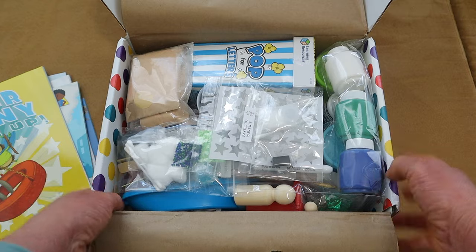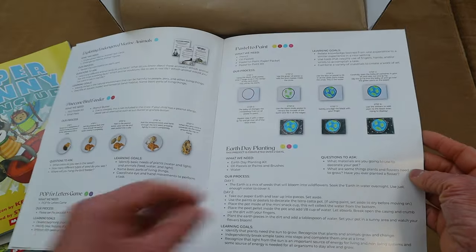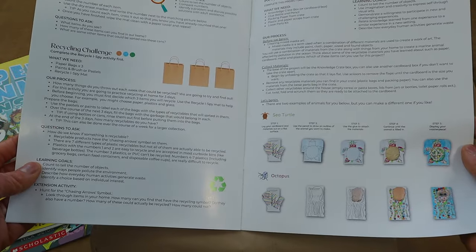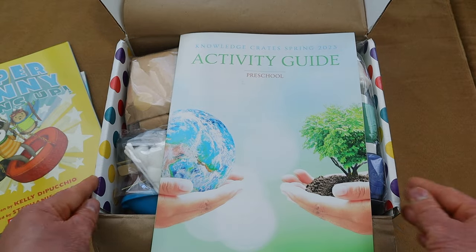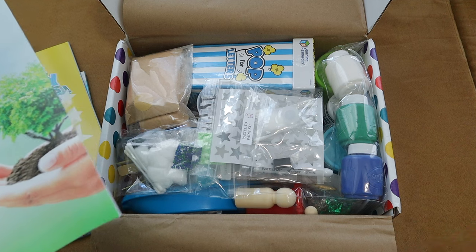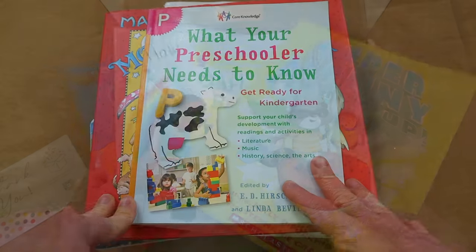Each crate has a theme — this is the spring crate — and it has all of the things I need to do all of the activities that are pre-written in the guide. There's no guessing, no thinking; everything is laid out perfectly for me to do these activities with my young kiddos. This particular crate is for ages three to five, and they do have a school-age crate as well. My daughter did the fall school-age crate and she absolutely loved it.